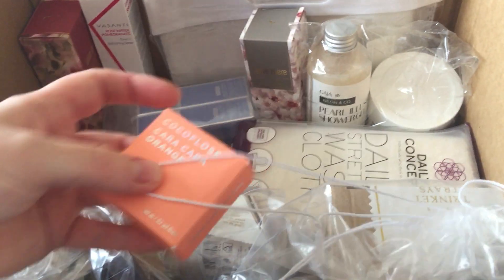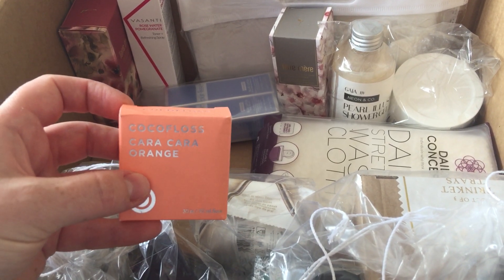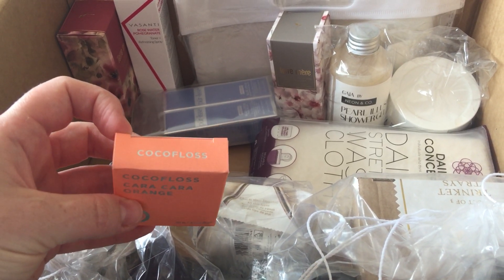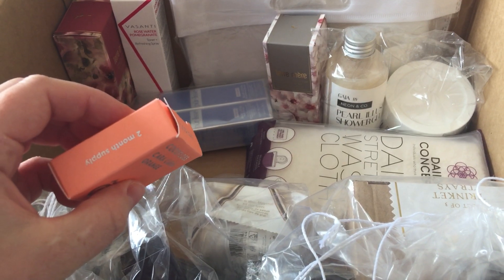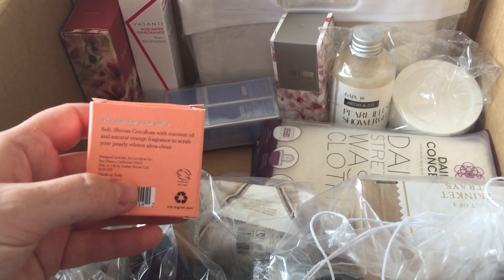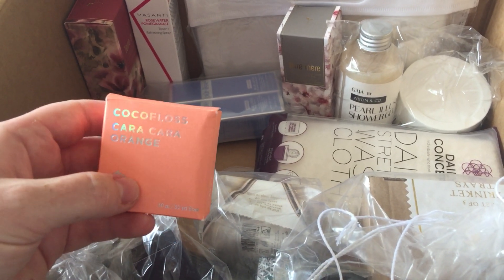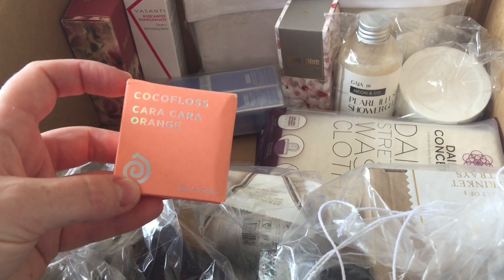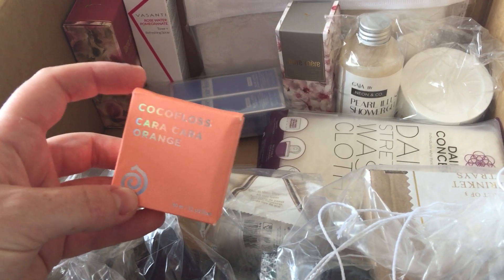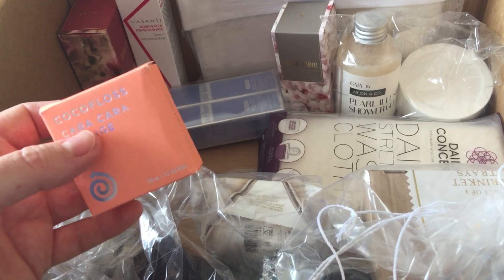Then I've got Cocoa floss — this is just dental floss with an orange scent. I did get this out and try it and it seemed pretty good. It seemed a bit strange with it being an orange scent — it was different, but I think I'd probably prefer minty scents going forward.